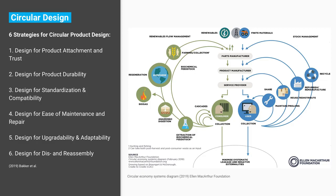There are six strategies for circular product design. First, designing for product attachment and trust — creating products that are loved, liked, and trusted for longer, something you actually want to keep. Second, designing for durability — developing a product that can take wear and tear without breaking down. We have the technology to make longer-lasting products, but commercial forces make things cheaper and more disposable, so there's no incentive to make them more durable.